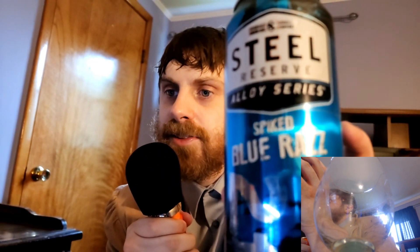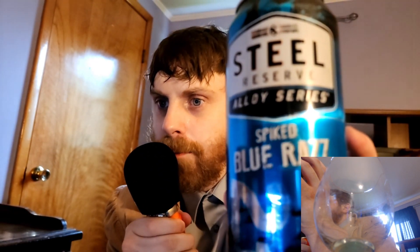Hello everybody and welcome back. This is the Fancy Sip Review. Today I have a new beverage to try out: the Steel Reserve Spiked Blue Raspberry. Now on the can, it says that it is brewed for extra gravity and exceptionally smooth flavor.